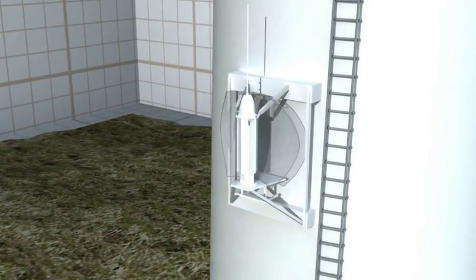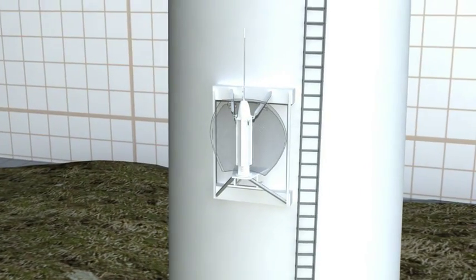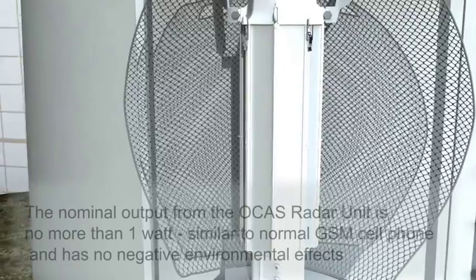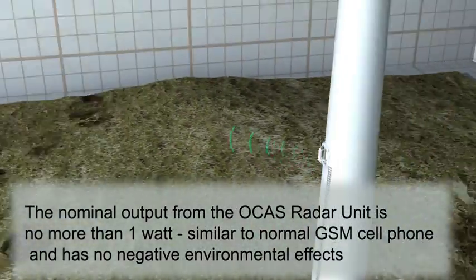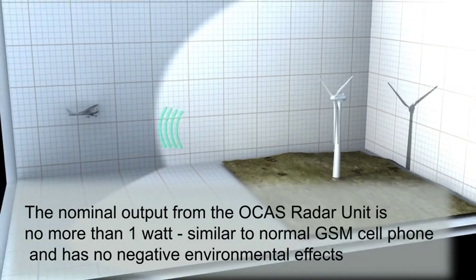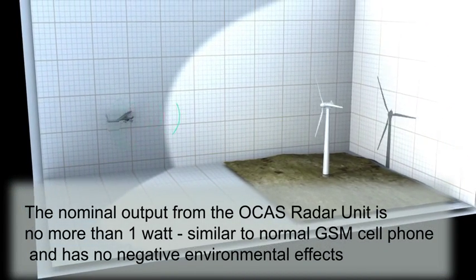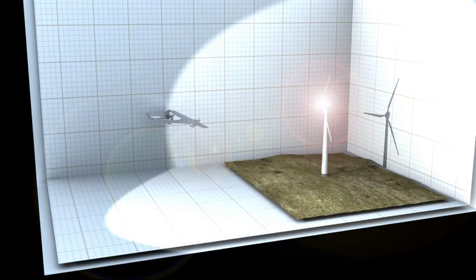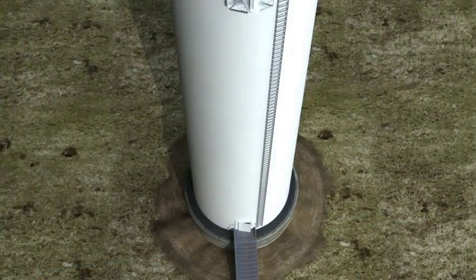The OCAS radar unit is the main component of the Obstacle Collision Avoidance System. The OCAS radar sensor detects and tracks aircraft. Based on the relative position of the aircraft to the obstacle, the OCAS solution determines when to start the warning actions. The first warning method is a light system installed at the nacelle, providing a visible indication of the obstacle to the pilot.